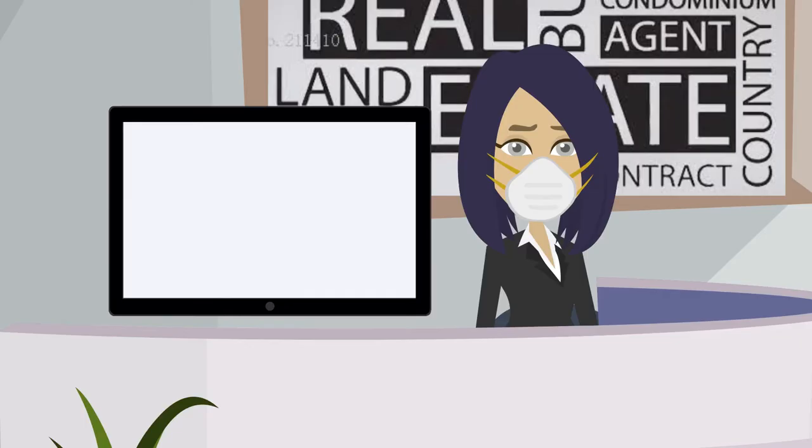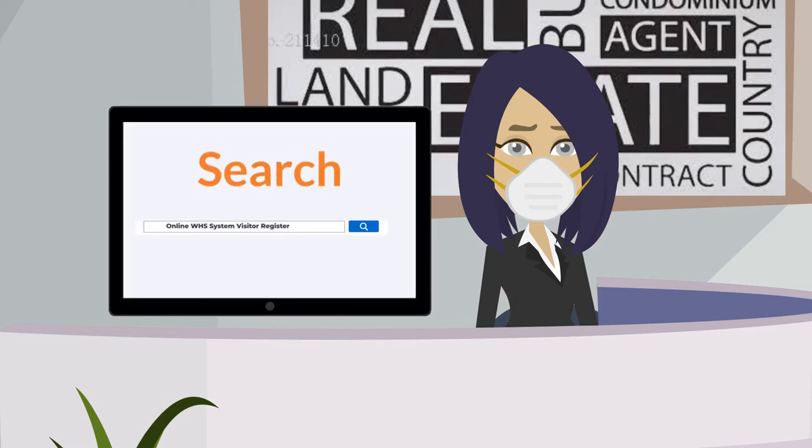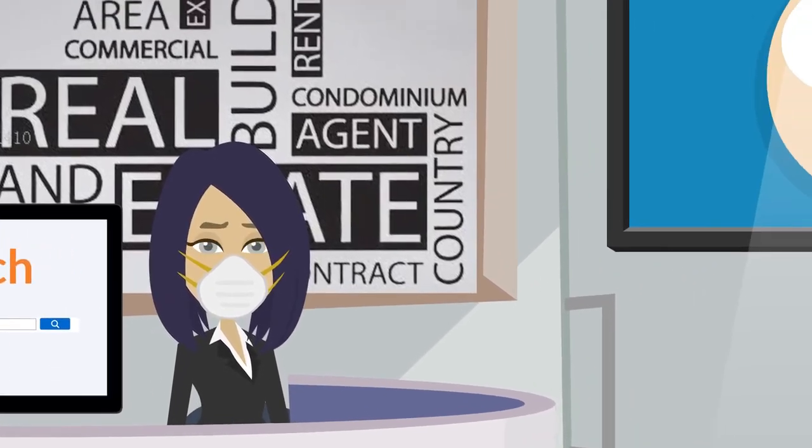All data is recorded in your online WHS system visitor register, which can be searched quickly and easily, and can notify visitors who need notification.